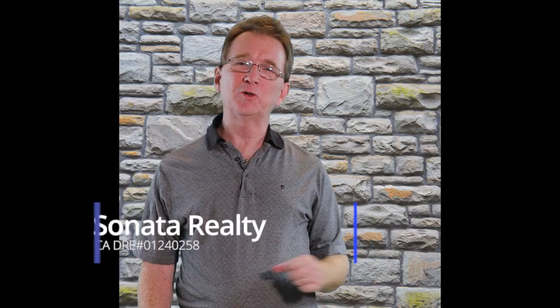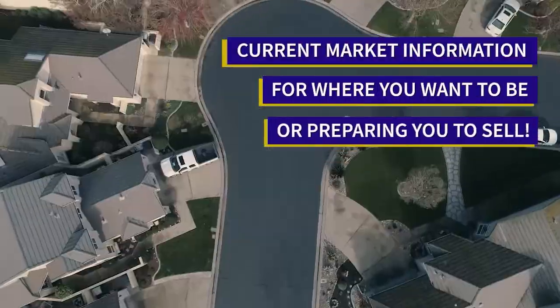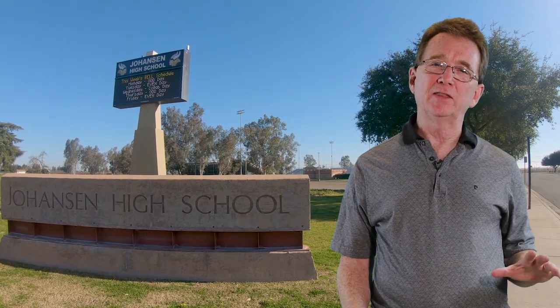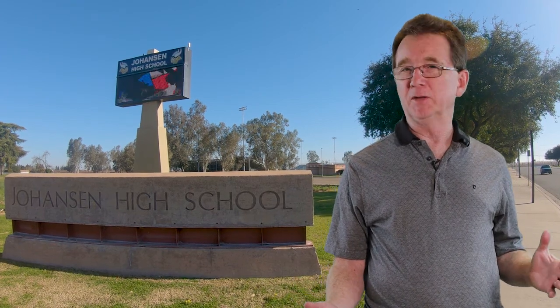Welcome to our neighborhood walk where we show you what's for sale by various realtors in local areas. Today we are in Modesto, in the area between Yosemite Boulevard and the Creekside Golf Course and between Lincoln Avenue and North McClure Road. Anytime during this video, you can click on the link down in the show notes to all of the properties that are available in this neighborhood.